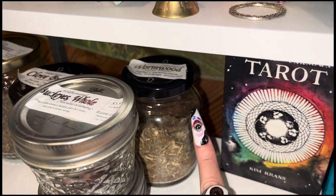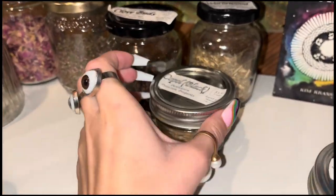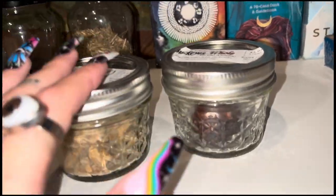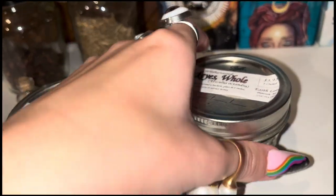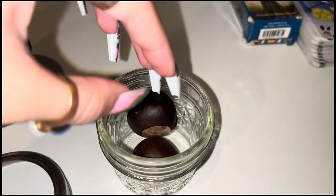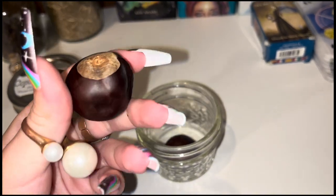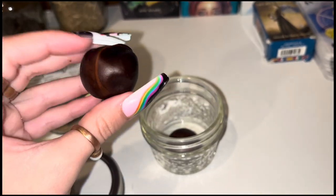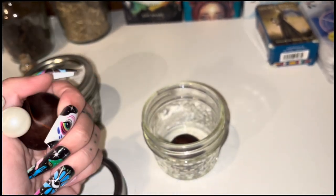We have wormwood for animal communication, psychic workings, and protection. We have some buckeye and some copal — both are new to me. This one is for purification, protection, and prosperity. And these buckeyes — it's so crazy because I used to see these in my grandma's backyard just lying there. I used to play with them when I was little, they would fall from her trees. Basically you take one, wrap a dollar around it, and carry it with you and it attracts prosperity.